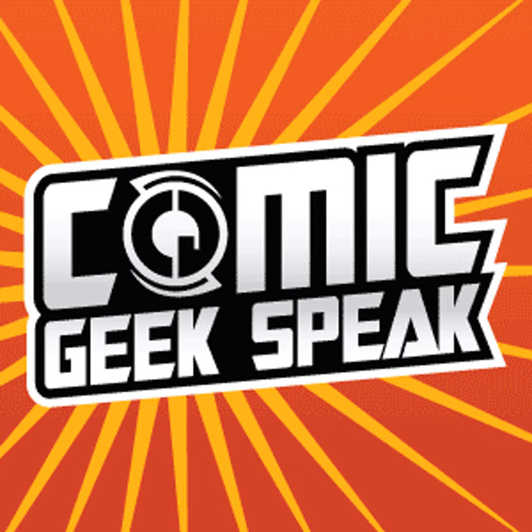Okay, welcome to Comic Geek Speak. Here we are, it's post-Thanksgiving week. We're all just glowing with the post-consumption enjoyment here. The turkey coma? Yeah, gathering around the CGS family table now to indulge in a different kind of feast.